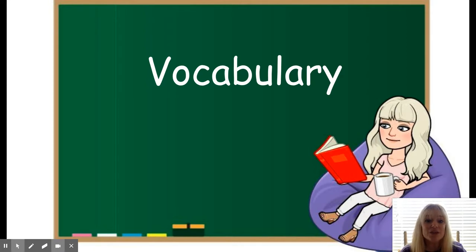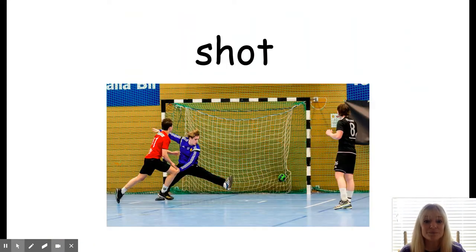And then we have our vocabulary words. The first vocabulary word is shot. A shot is an attempt to score by kicking, hitting, or throwing the ball into the net or goal, such as in hockey, soccer, lacrosse, or basketball. For example: the soccer player took a shot at the final buzzer.